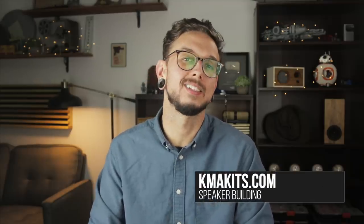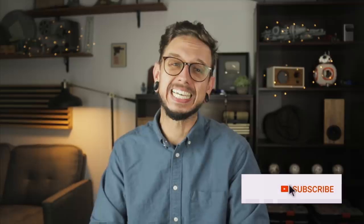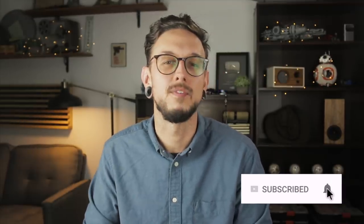If you're interested in building a pair of speakers of your own, head over to kmakits.com where you can find free build plans and complete build kits available for purchase. If you liked this video, hit that thumbs up; if you hated it, hit thumbs down — I need that feedback. If you're new here, please hit subscribe and the little bell for updates. Follow me on Instagram — just search Kirby Meets Audio. Thank you so much for watching, see you next time, have a good holiday!